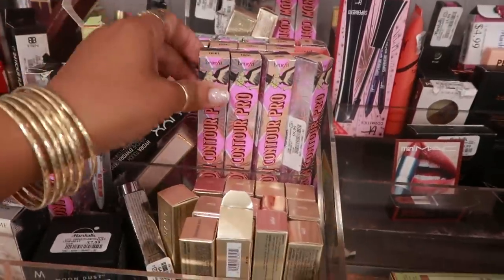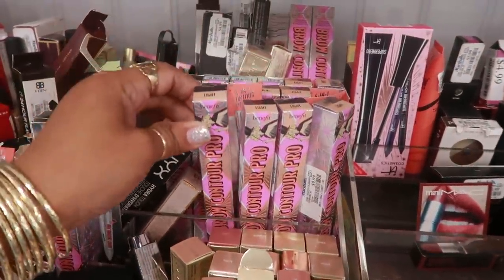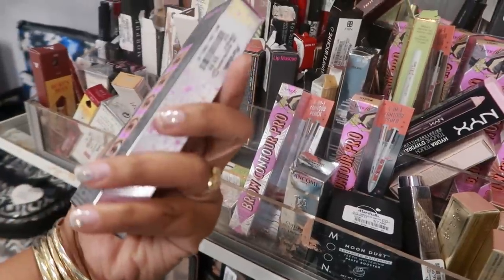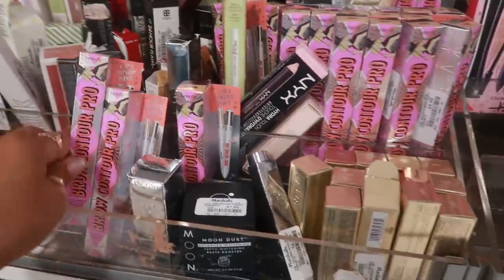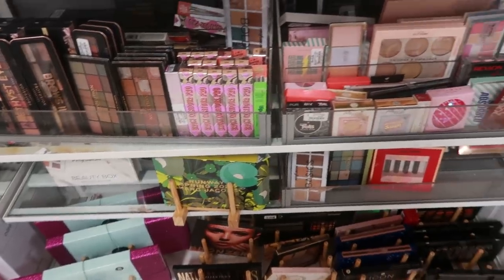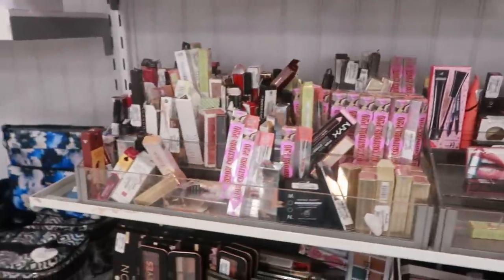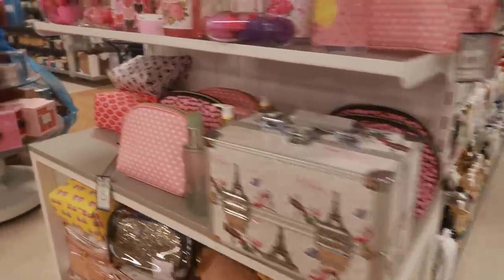They have lots of brow contour pro in light — it says blonde and light. These are $9.99. You got a bunch of them up here and down there. That's really it for the makeup; I see a few things but they're mainly repeats.